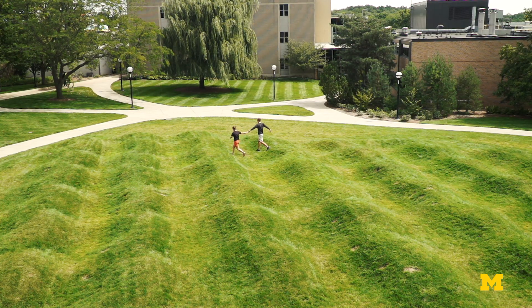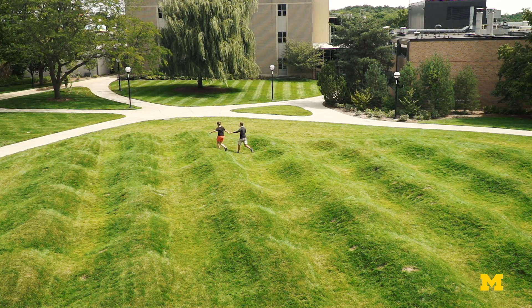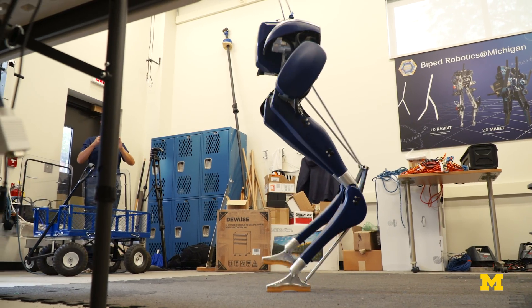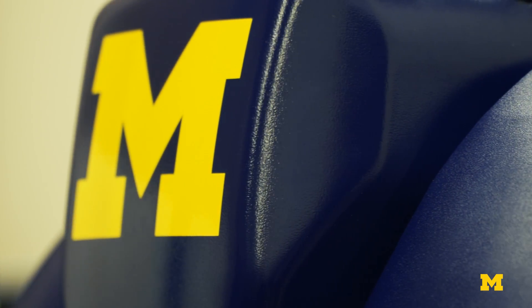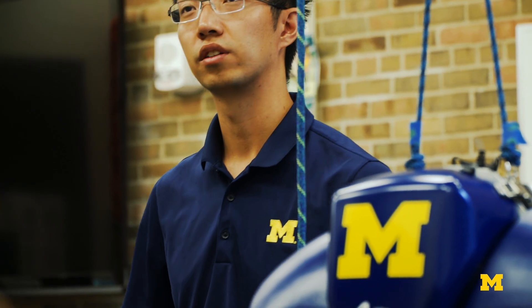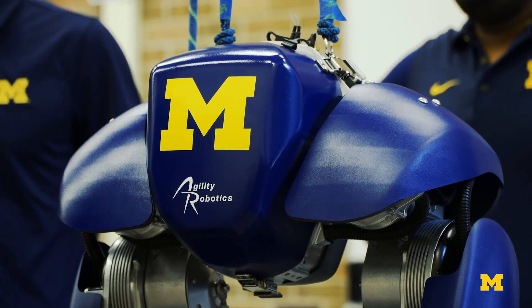We still have the wave field — the famous Michigan torture track out there. Cassie, with the computer vision on there, has a chance now. The preview of the terrain changes that are coming at her will allow her to adjust her gait properly and keep herself upright. It's easy to say, but it's not easy to do. We've got to do it.